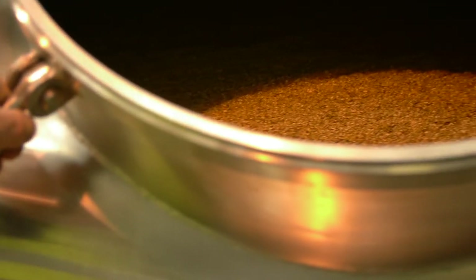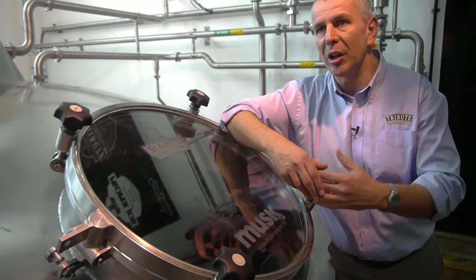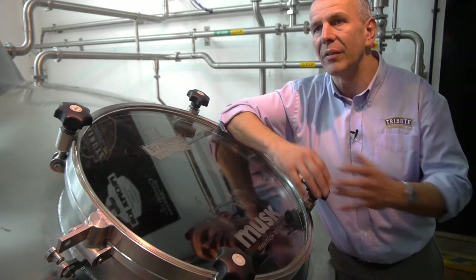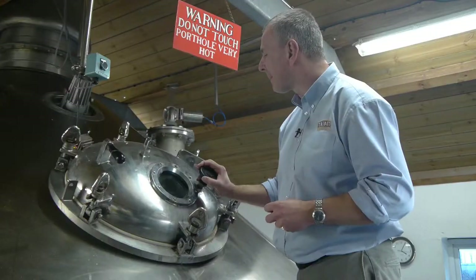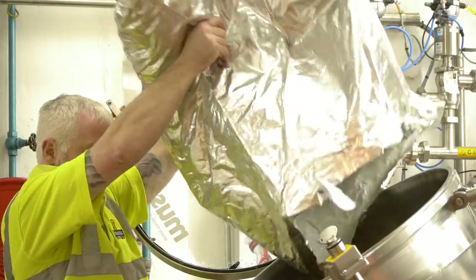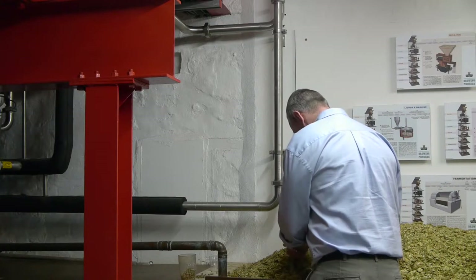The mash comes out looking like a thick porridge. It falls into this vessel and rests for 60 minutes, during which time we infuse and extract all of the sugar, colour and flavour that's going to go into our final beer. We then add the hops, bring the wort to the boil, and boil it for an hour and 15 minutes. During this process, we're purging off raw aromas from the grain, extracting the flavour out of the hops, and importantly, sterilising the wort.